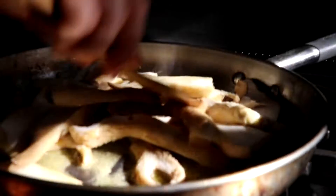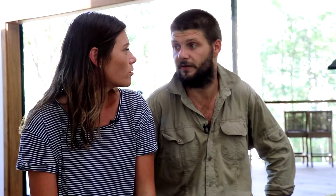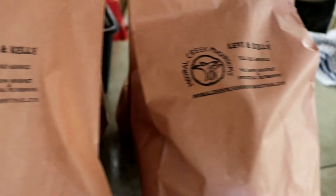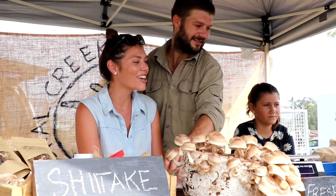We sell our mushrooms to some local restaurants, we go to local farmers markets and local fruit and veg shops. It's gotten us out into the community and we've met a lot of locals. We've learned a lot about each other, which is always fun.